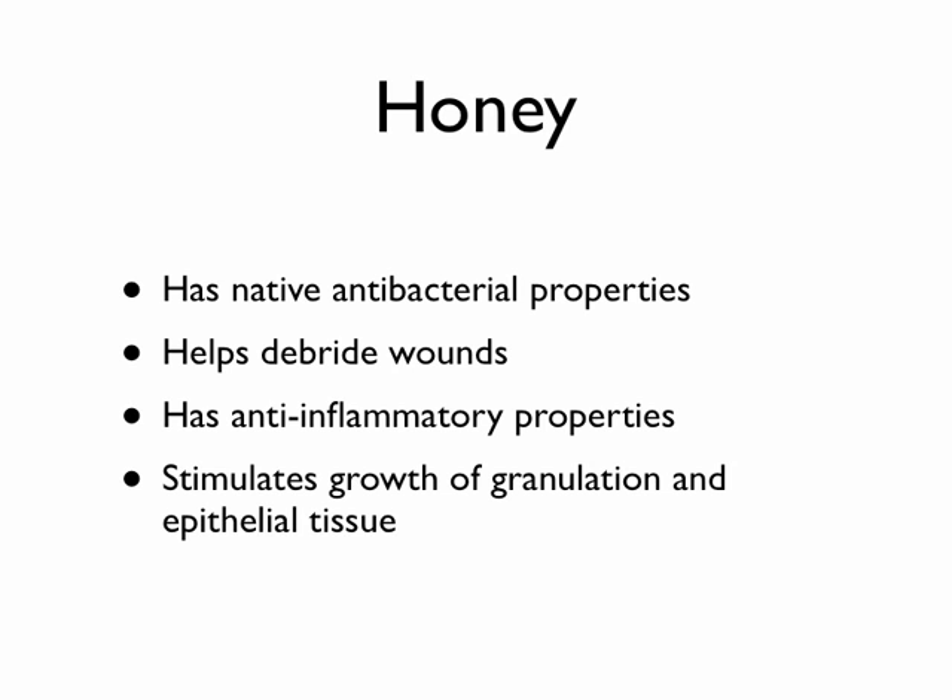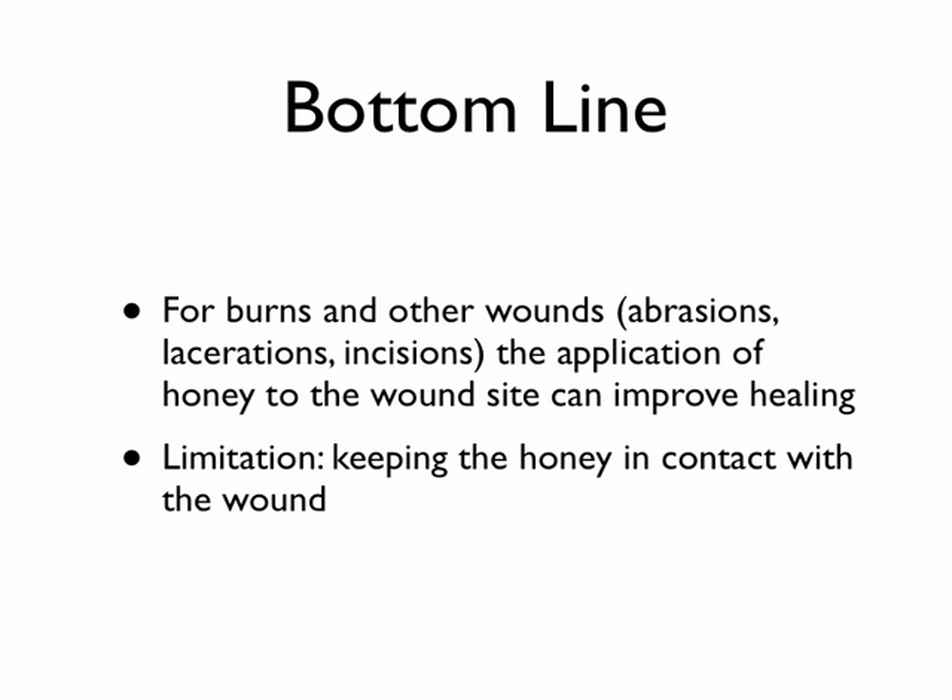The bottom line is honey works just as well as Neosporin or Silvadene or a variety of these other things. For burns, abrasions, and cuts, it's completely acceptable to use honey. Now, a very large burn involves a lot of other complicated issues — fluid loss, massive exposure to potential infection — and really needs aggressive treatments like skin grafting. But for most burns we encounter at home and in daily life, honey is a completely acceptable option.